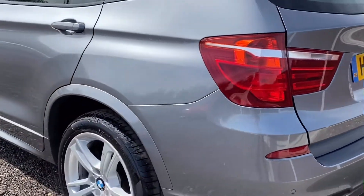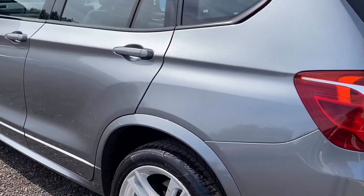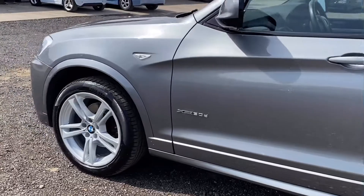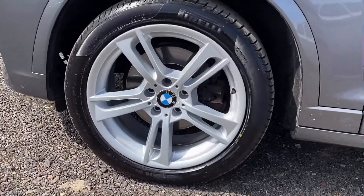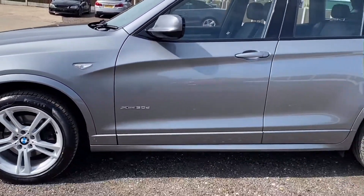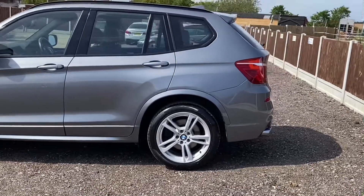On to the passenger side — again, nothing to report on the alloy wheels. The bodywork is pretty much immaculate, and the front passenger side alloy again has no marks. Overall, nothing to fault on the vehicle.